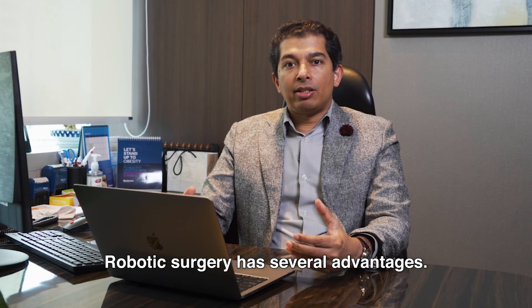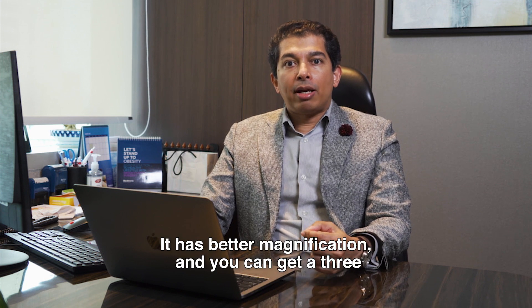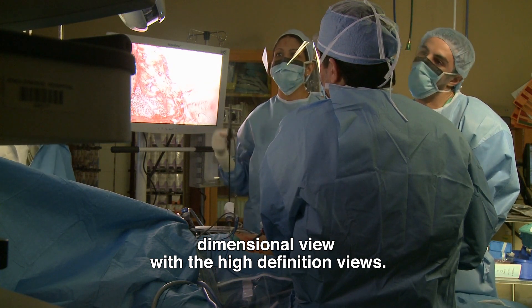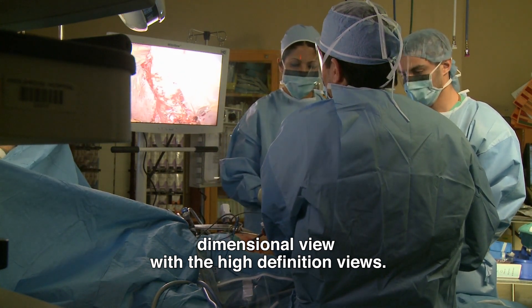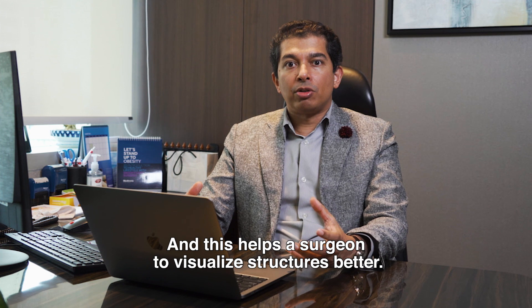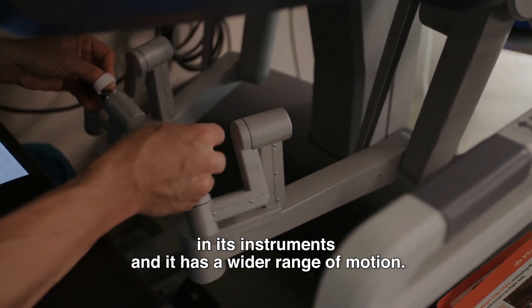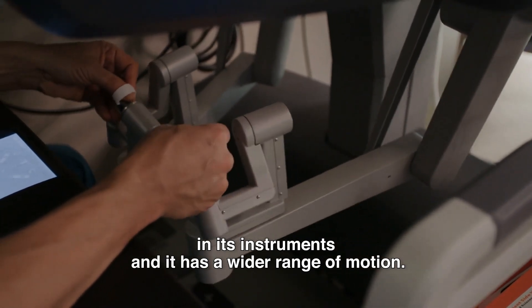Robotic surgery has several advantages. It has better magnification and you can get a three-dimensional view with high definition visuals, and this helps the surgeon to visualize structures better. Also, the robot has intricate movement in its instruments and it has a wider range of motion.